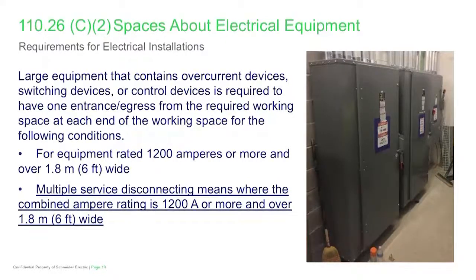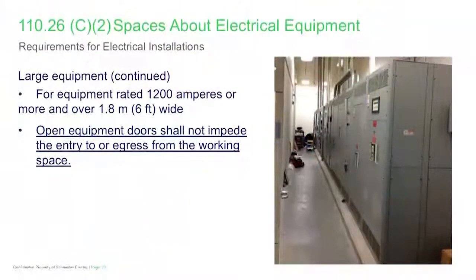There's also a method now to establish when a means of egress or entrance is required at each end of the workspace. With large equipment, that threshold is at 1,200 amps or greater and the equipment is 6 feet in width or greater, which triggers the requirement for access and egress to the workspace in front of that equipment. Where you have multiple disconnects as permitted under 230.71, you add the sums of the ratings of those disconnects, and when they reach the 1,200-amp threshold, that triggers the access and egress requirement for the grouping.